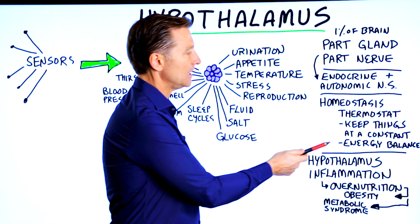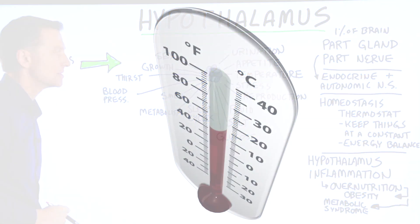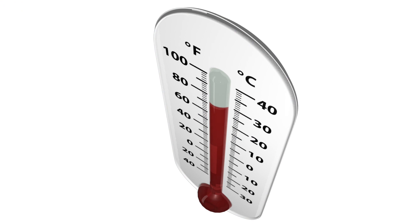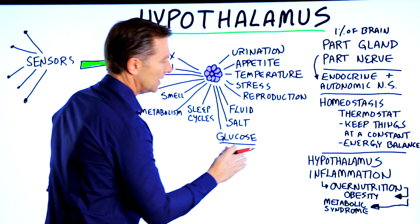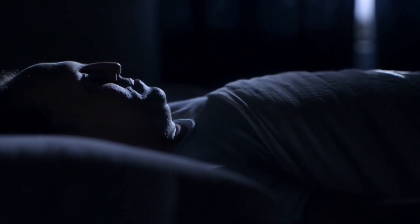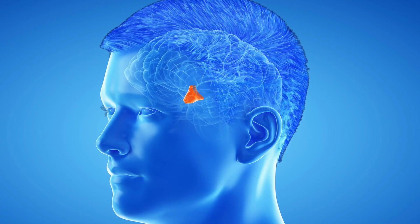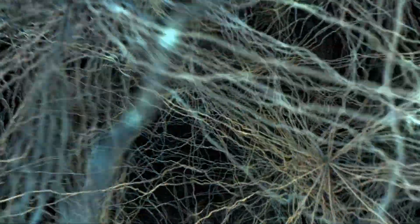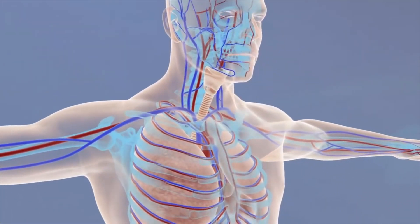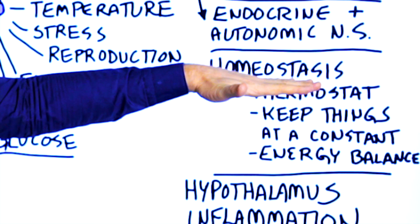The overall goal is to keep things at a constant — it's all about balance, energy balance. Your temperature should be 98.6°F. There are certain amounts of electrolytes inside and outside the cell. Your glucose should be at a constant level. You should sleep for a set period of time. Blood pressure should be at a normal level. The hypothalamus responds to sensory information from the environment to make adjustments to the entire body, creating homeostasis.